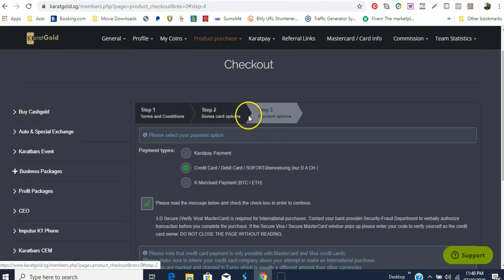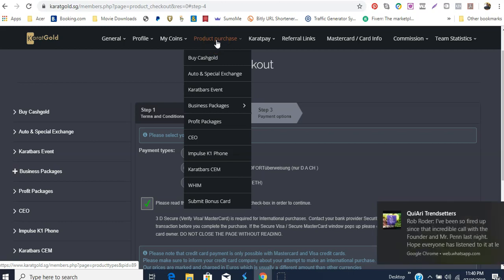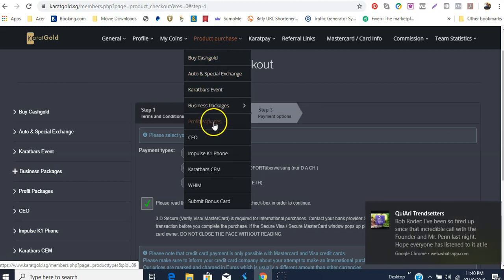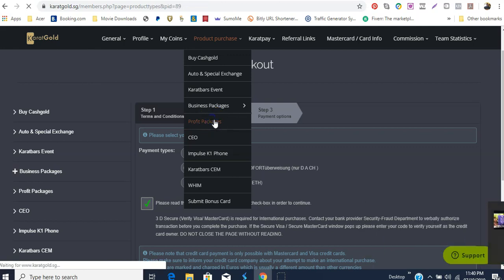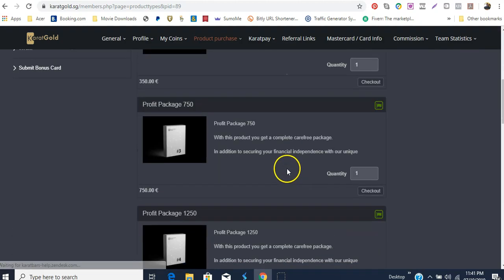So that is basically what you do when you're going to purchase your profit package: you log into your Carrot Bars account, go to the very top of the screen, click to switch to carrotgold.sg, go to the tab which says product purchase, scroll down to profit package, click on profit package, and once you do that it takes you to the profit packages where you choose the one of your choice.